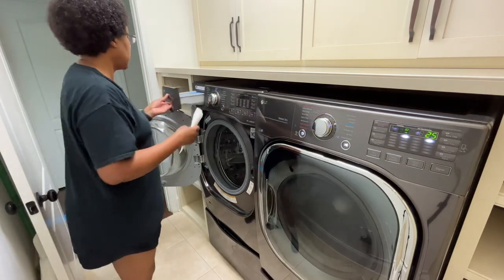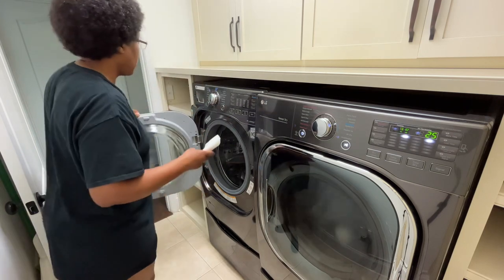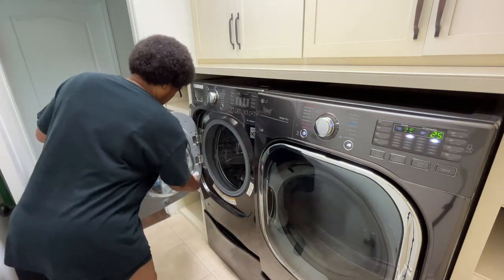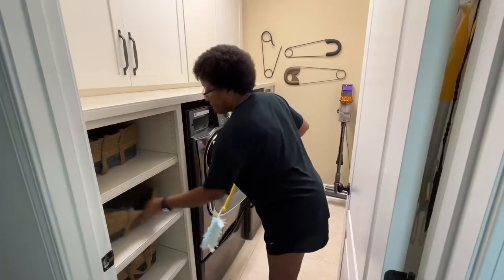After finishing my last load of laundry, I like to dry my soap dispenser and door of the washer. This prevents a buildup of mold and mildew. I also leave the door of the washer open overnight to dry off the tub, and then dust and vacuum.